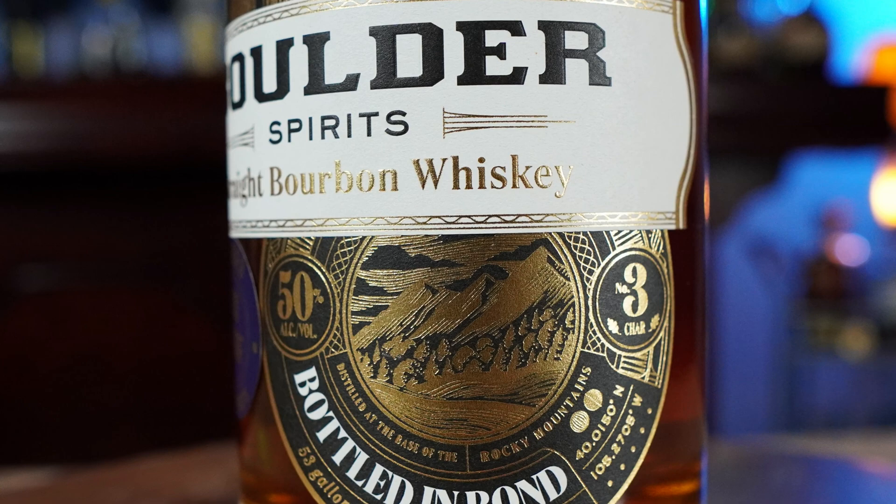Next up is Boulder Spirits — it ticked all the boxes. It's bottled in bond, 53 gallon white oak barrels, char number three, 50% ABV — 100 proof. The mash bill is 51% corn, 44% malted barley, and 5% rye. I was interested in it because of the high malt content. But it's really thin and sharp, with another grapey note — almost cognac-ish.